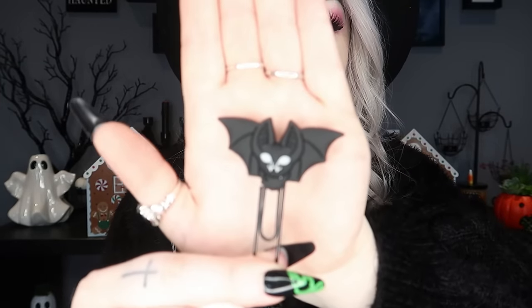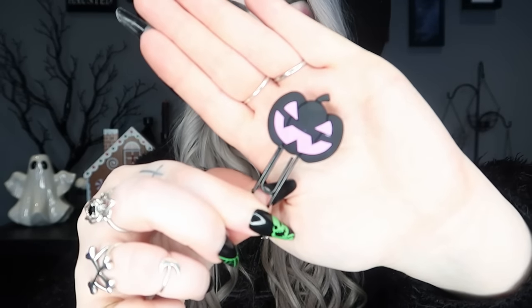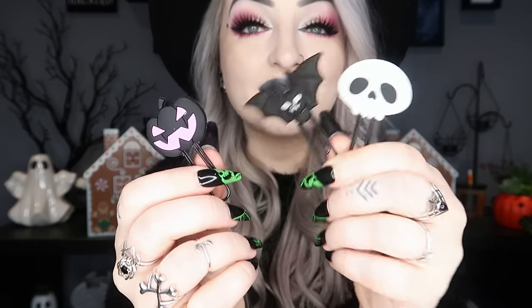Next we have one of the stocking filler items — I think this is the cheapest thing I have. These are called the Hollow Fever Paper Clips. You get three in a set. I chose this one which has a bat, a skull, and a pumpkin, but there are also moth ones and witch hat ones. They're just large paper clips with a big rubber character on the end. They all say Kill Star on them. I've actually been using these as bookmarks, which I think is really cute.